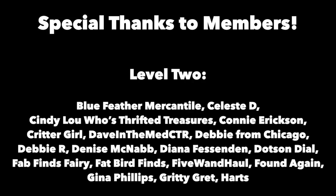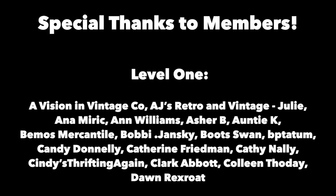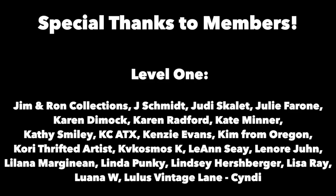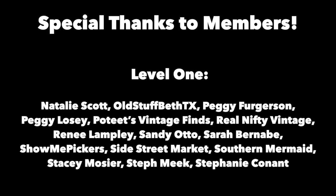Thanks for joining me again in the fun and fascinating antique community here where online meets the real world. Please click the subscribe button below. Click the bell to be notified when new videos upload. Leave a comment below and hit thumbs up to like this video. Links to our online social media daily posts and our items for sale are in the description. This is George at the Antique Nomad. Bye for now.